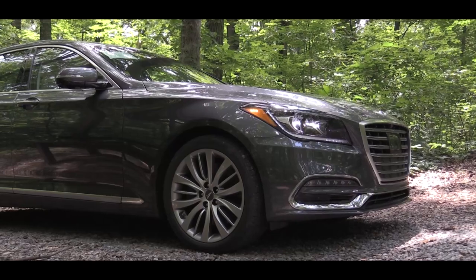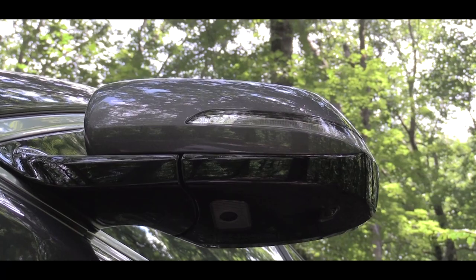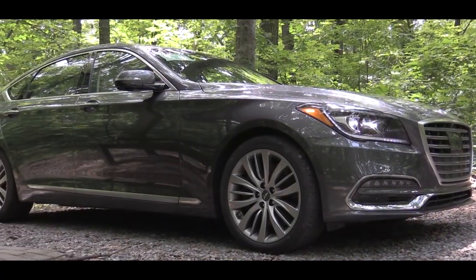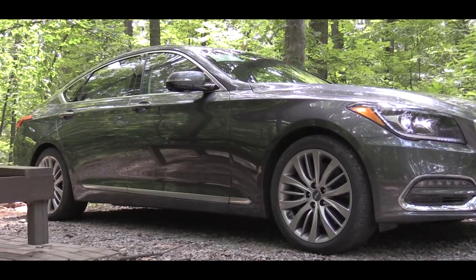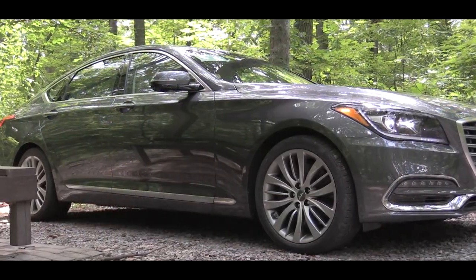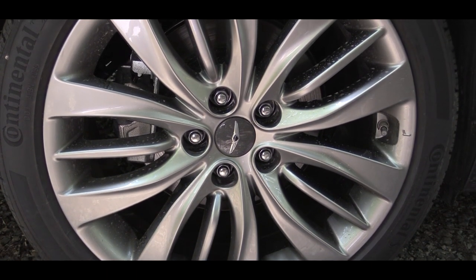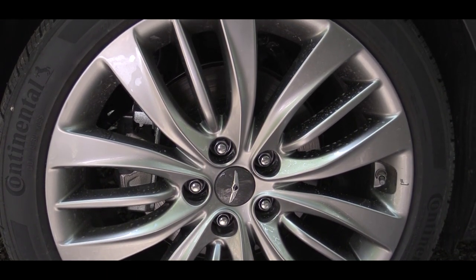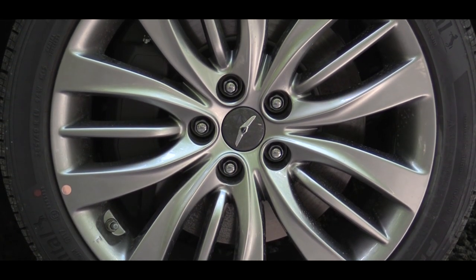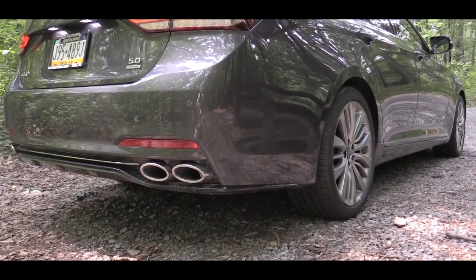Making your way to the side, there are dual power-folding auto-dimming side mirrors with integrated turn signals. One of the coolest parts is the outside mirror approach lights with the Genesis logo — when you walk up to the vehicle, it projects the Genesis logo onto the ground, similar to the pony projection in the Mustang but very high-end. There is also a lower door molding. For wheels, the 3.8-liter has a slightly different 18-inch wheel design compared to 2017, while the 5.0-liter comes with 19-inch alloy wheels.